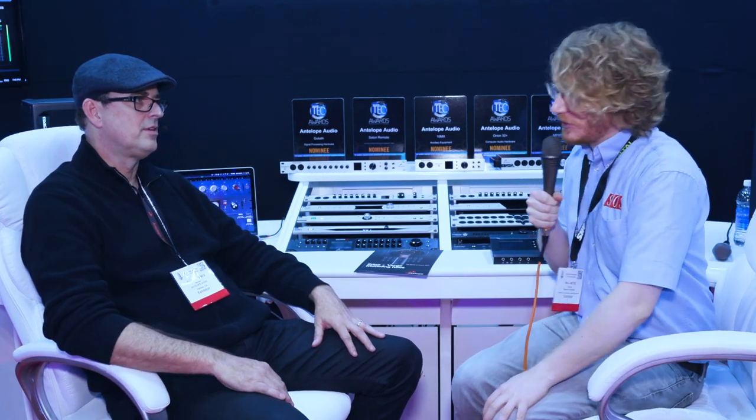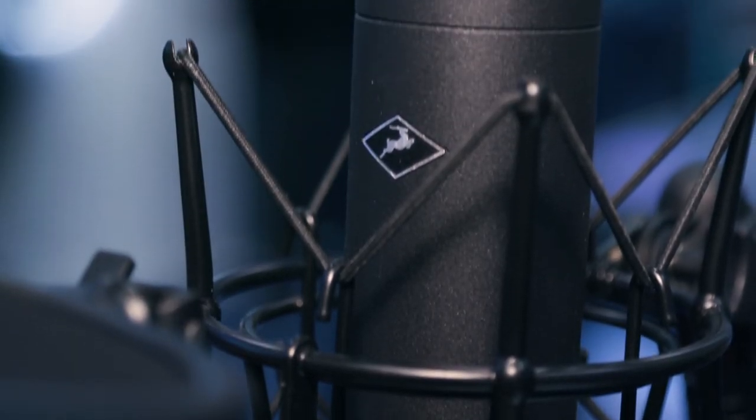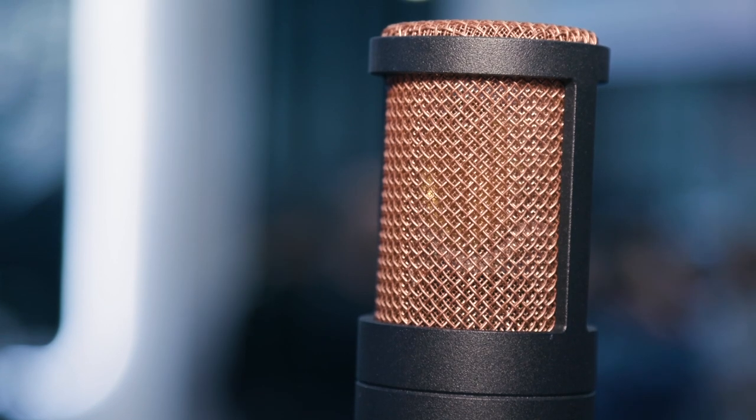Hi, Will from Sound on Sound here at the AES convention in New York with Marcel from Antelope Audio. We're checking out some new modeling microphones. Thanks Sound on Sound for stopping by. We've got the new Edge and Verge modeling microphones that run on our FPGA technology in real time.